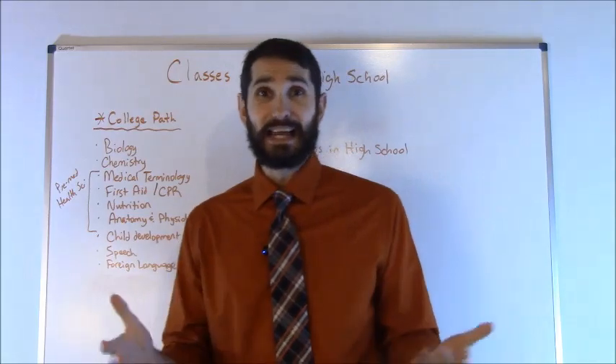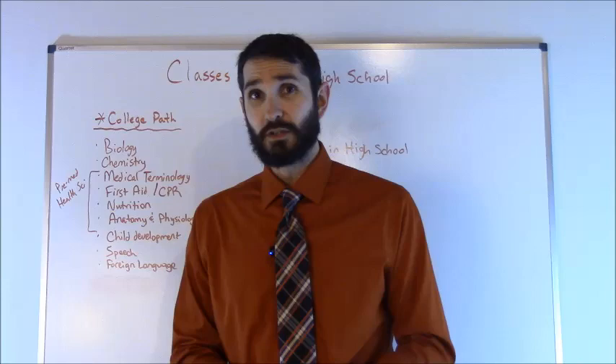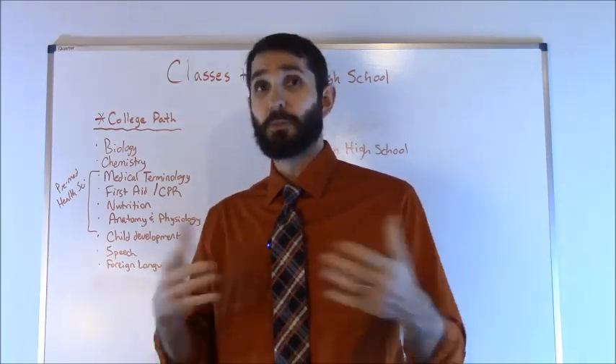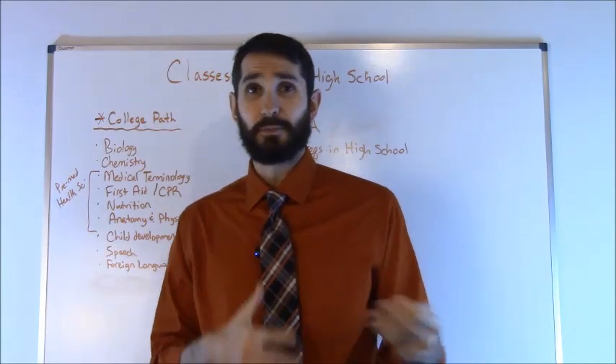Next, you want to take as many sciences as you can, such as biology, chemistry, and classes like that. Because once you get to the college level and you're a health science major, you're probably going to have to take those courses, so it'll be good to familiarize yourself with some of the basic concepts.